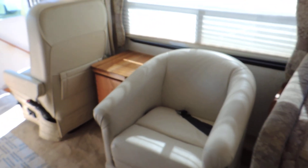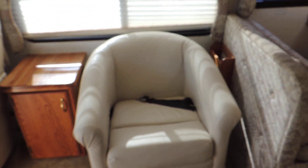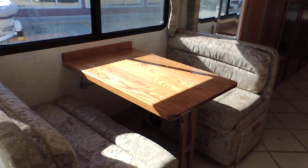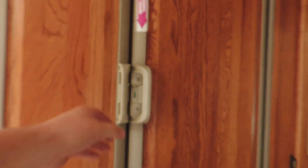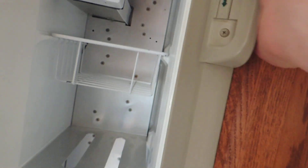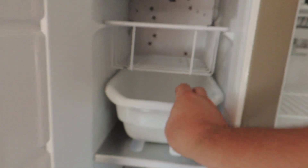Super clean. On the left side, behind the passenger seat — a little coffee table, beautiful white leather easy chair. Dinette booth that makes into a bed. Just past that, a double door refrigerator with ice maker. It's on and ice cold.